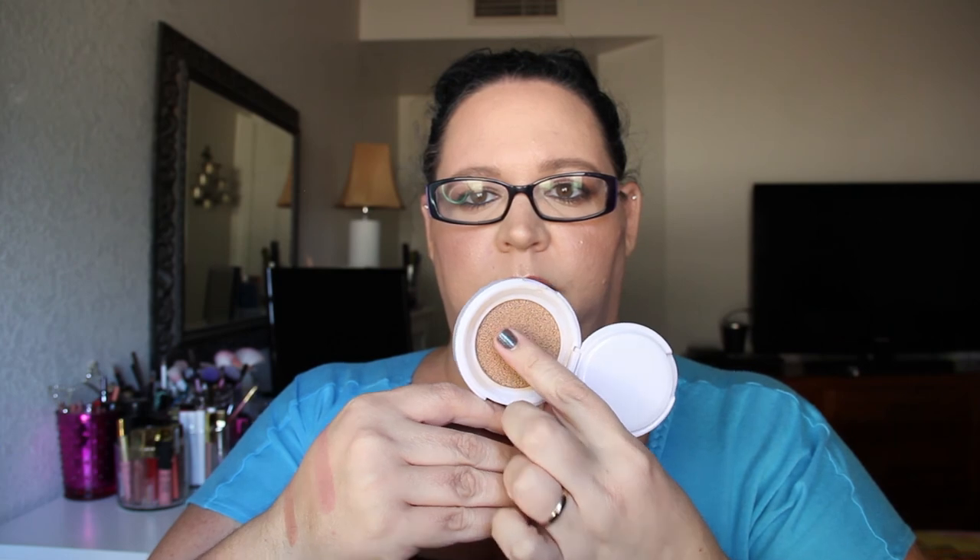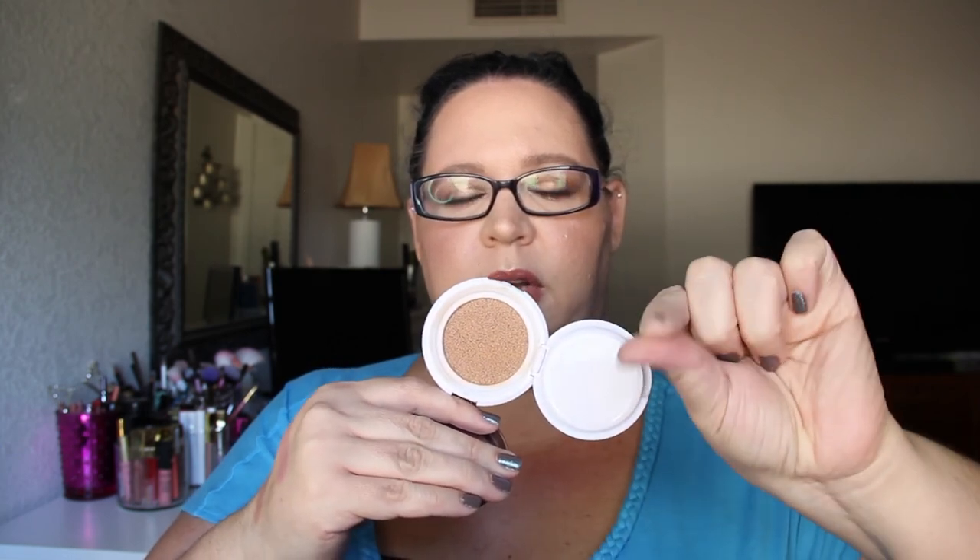This is the L'Oreal True Match Lumi Cushion Buildable Luminous Foundation in shade C4. This is my favorite foundation to use in springtime and early summer — in late summer it just melts right off my face. It's just a sponge and you dip into it. This product is so used up there's not even a tiny bit left on my hand. I will repurchase that in the spring.